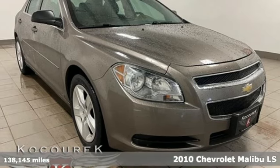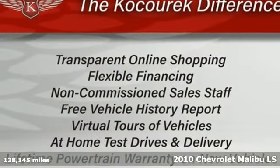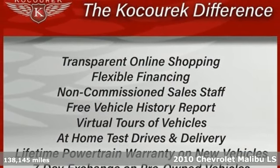It's a 2010 Chevrolet Malibu. This sporty, riding, fuel-efficient Malibu is a perfect blend of form and function.